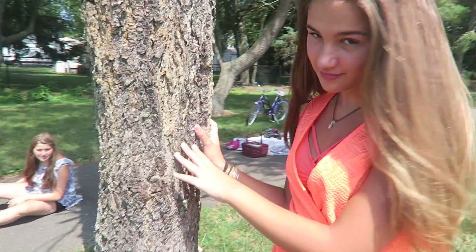Hey guys, what's up? It's Lexi and welcome, or welcome back to my YouTube channel. In this week's video, I am going to be showing you a summer picnic. I'll show you some treats to bring on a picnic, some essentials to have, and some outfit ideas. Let's just jump right into this video.